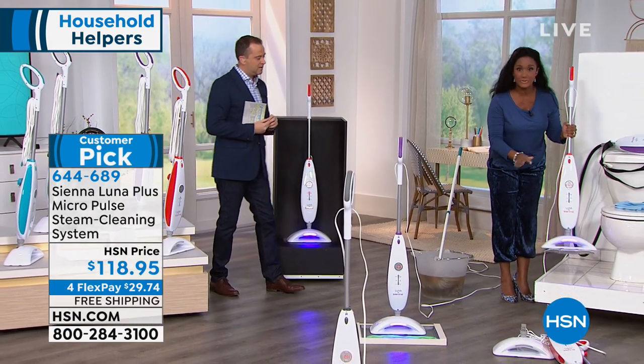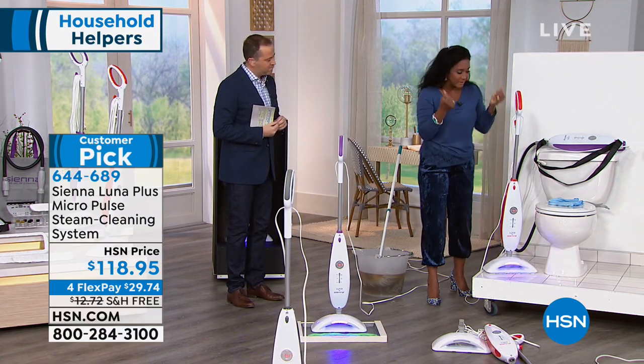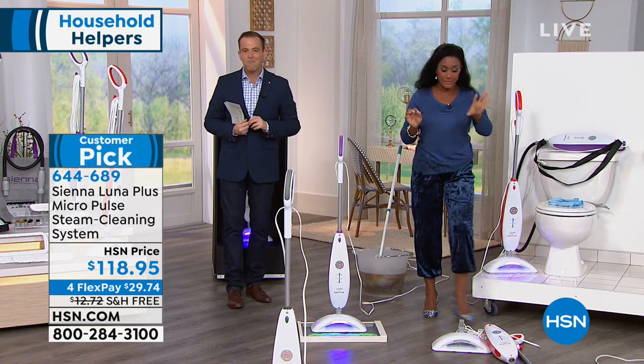You saw how I just cleaned this very dirty floor. All you have to do is remove that little pad and throw it in the washing machine. It's a very thirsty pad — it cleaned this big space in minutes.